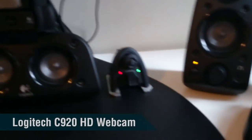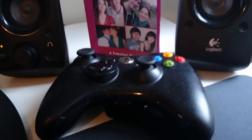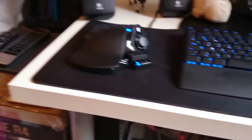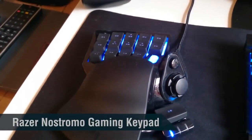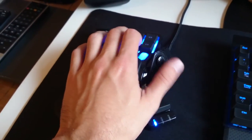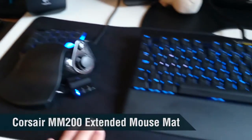These are my Logitech Z506 speakers — left speakers, center speaker. That's my Logitech C920 webcam. My Xbox 360 controller that I use with a lot of games. My Mad Catz mouse, and my Razer Nostromo keypad — it's great, I actually use it more often than I thought I would. It matches my black and blue glow. Underneath that I have my Corsair Double M200 mouse mat — really smooth and nice.